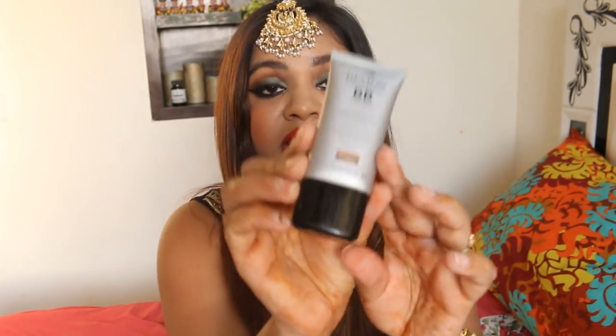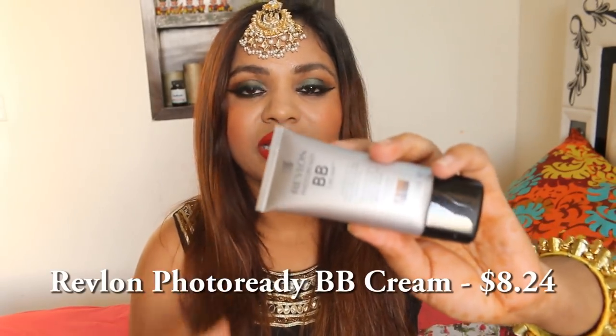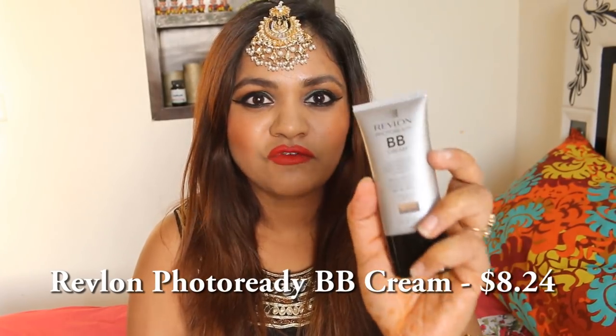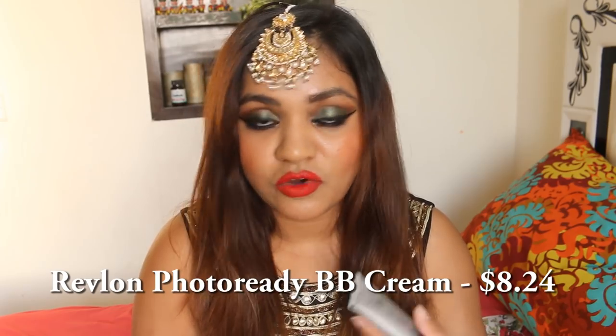Then there is this Revlon Photo Ready BB cream. This one is my second purchase. I personally feel that the Indian BB cream is not that good, therefore I always order it from the US. Somehow the Indian one doesn't work on me at all, so this one is something which I really liked and I got it.